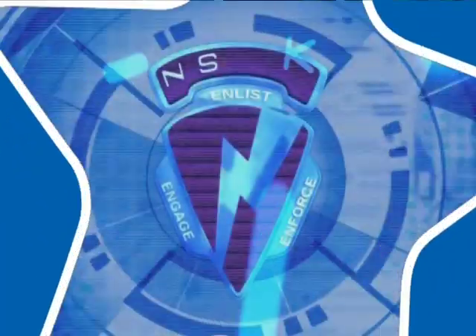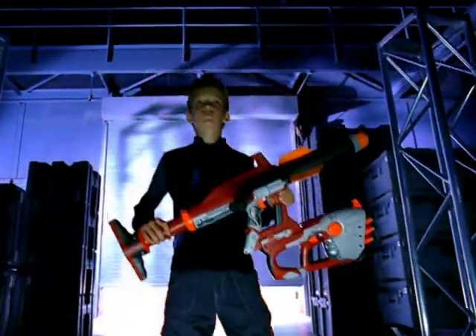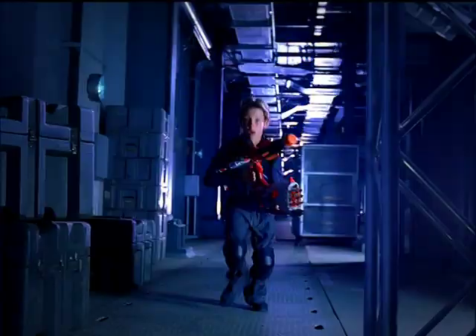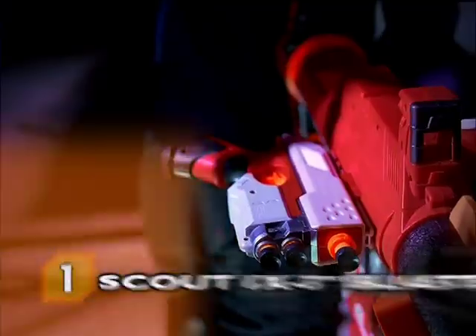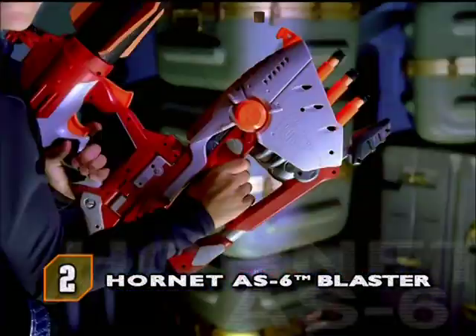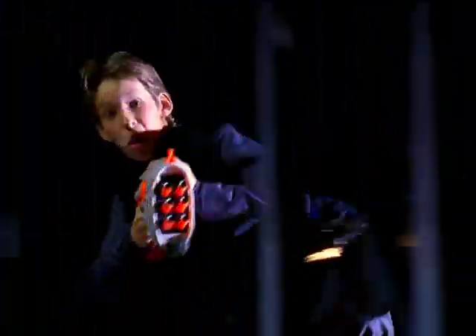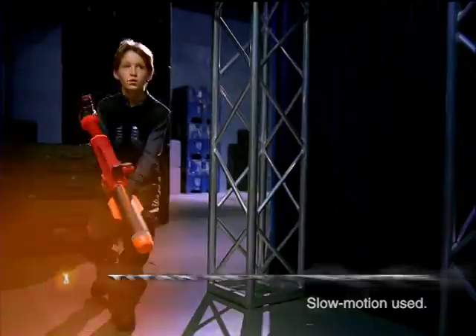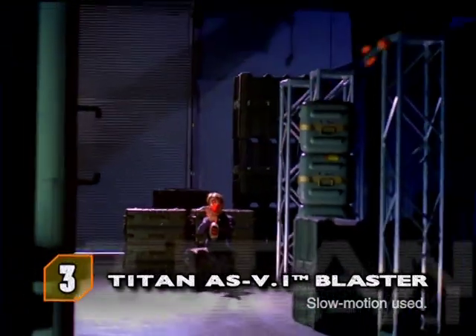Now, only at Toys R Us, you can be a one-man blasting machine with N-Strike, Nerf's biggest blaster system ever. With three blasters in one, you can attach the Scout IX-3 for ultra accuracy. Pump the N-Strike and launch an attack with the Hornet AS-6 Multishot Burst. And unleash your heavy firepower with the long-range Titan AS-V-1 Missile Launcher.